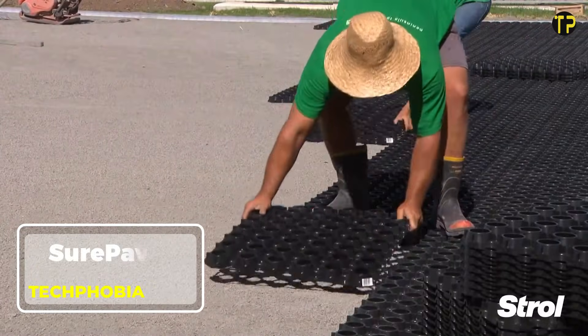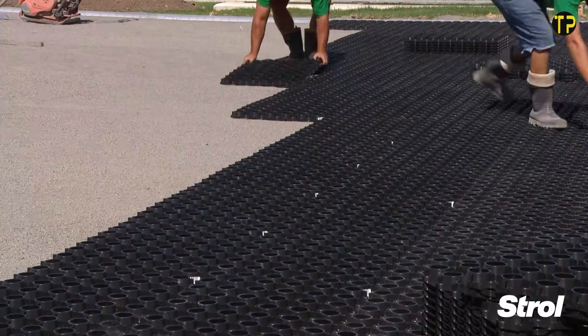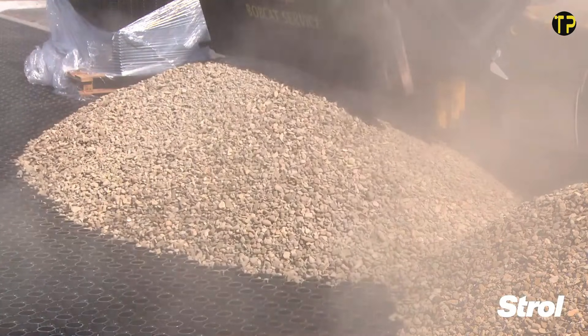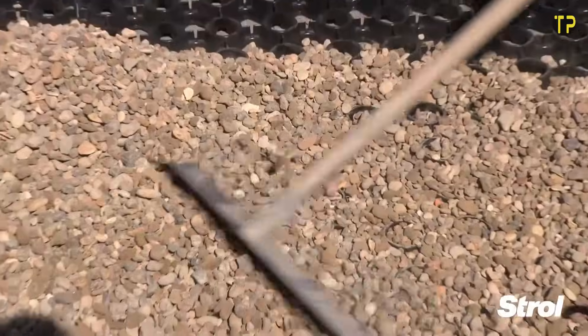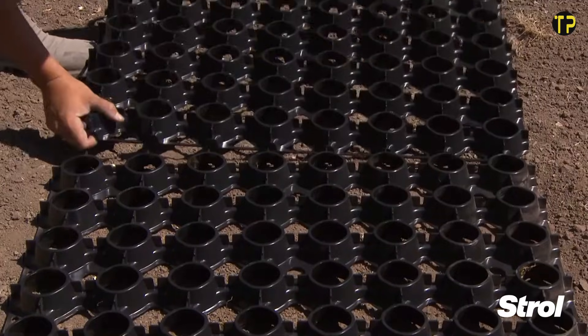SurePave is a smart ground reinforcement system designed to make outdoor spaces stronger, cleaner, and long-lasting. Made from durable, eco-friendly plastic grids, SurePave creates a stable base for driveways, parking areas, walkways, and even grassed surfaces. Its honeycomb-style design spreads weight evenly.